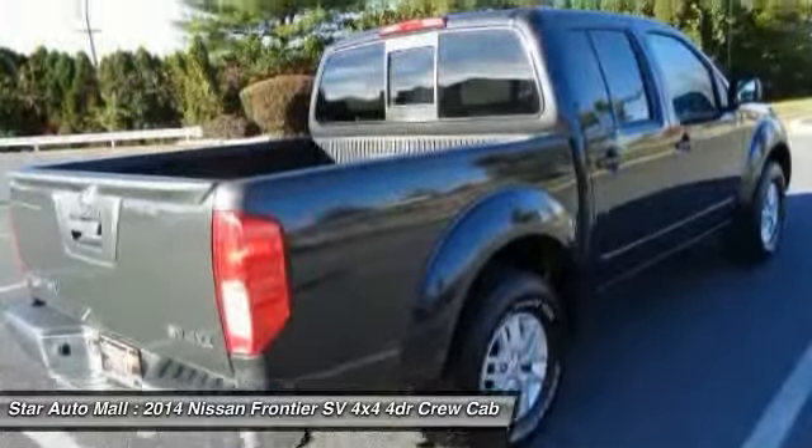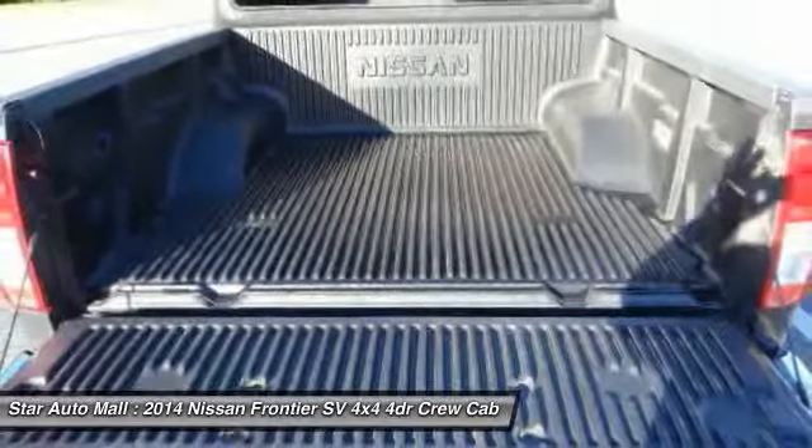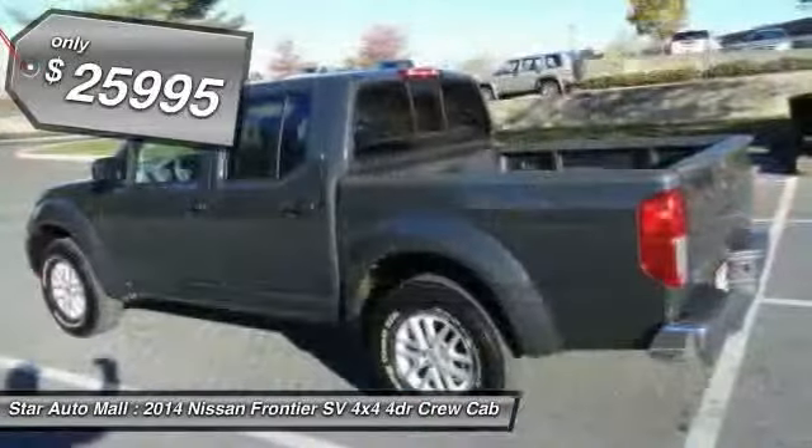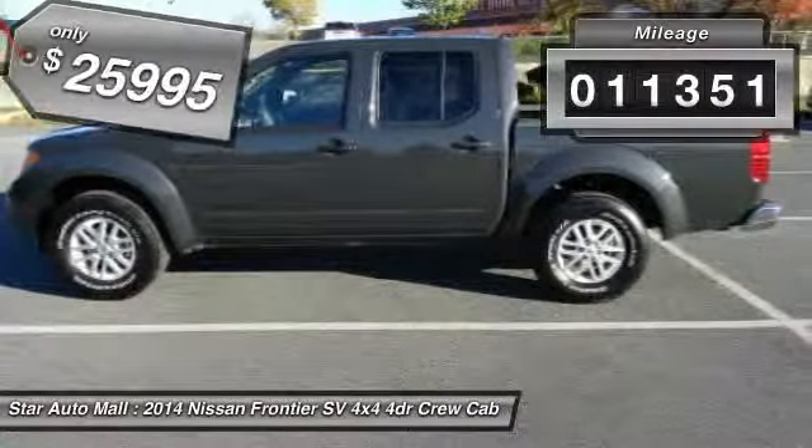The Frontier's interior comforts include cab versatility, under-seat storage, and seating for five. And it's priced below $30,000. This vehicle has less than 15,000 miles.